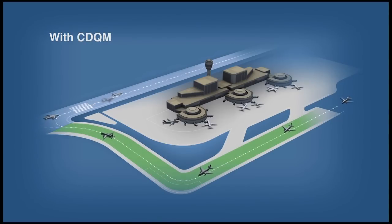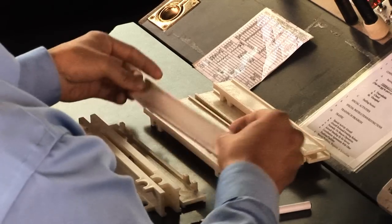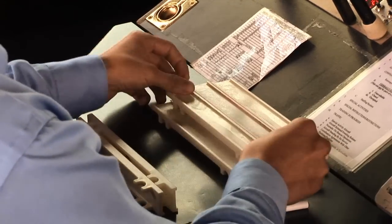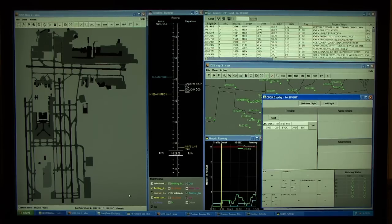Based on the information provided by CDQM, controllers allocate to the ramp tower a maximum number of departures per 10-minute window. In the past where we would have done that manually, controllers would have been labor intensive, keeping strips and placement, who's number one — and all that's going to be taken care of with the computer, software, and technology.